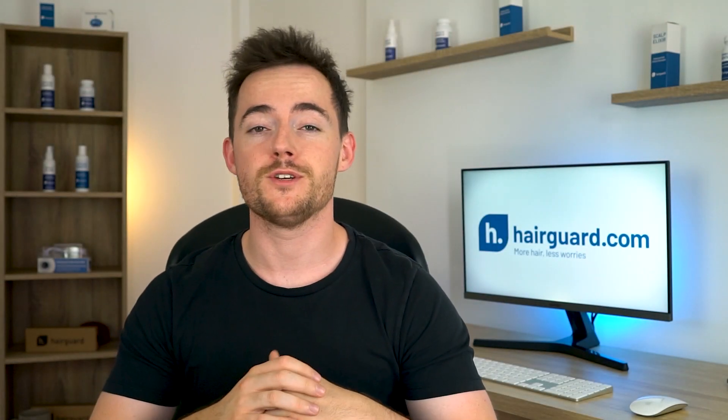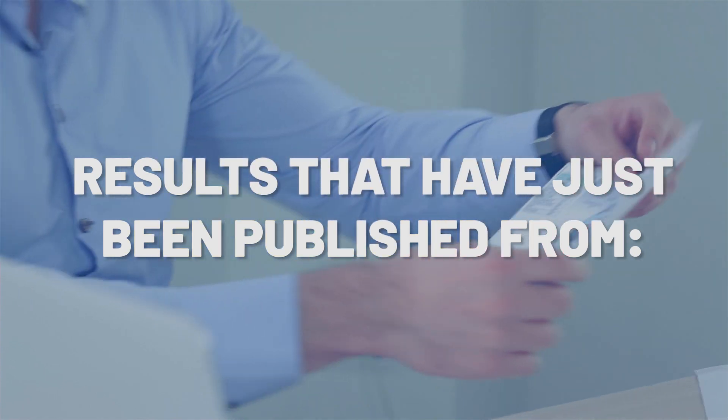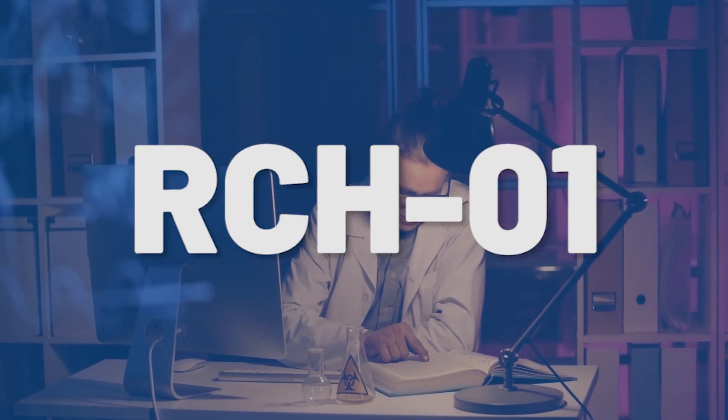Hey guys, in this video I'm going to be sharing with you some results that have just been published in March of 2020 from RCH-01.